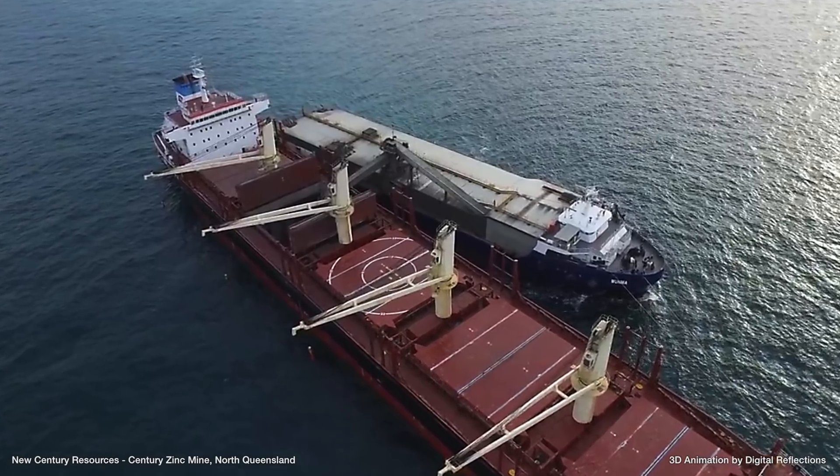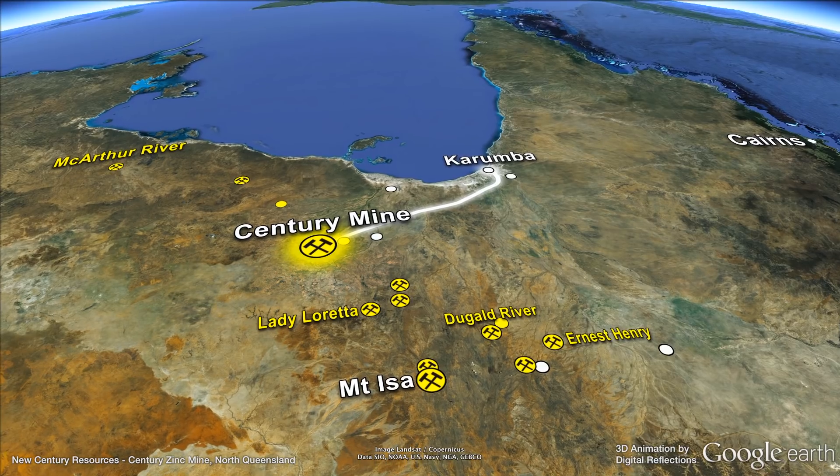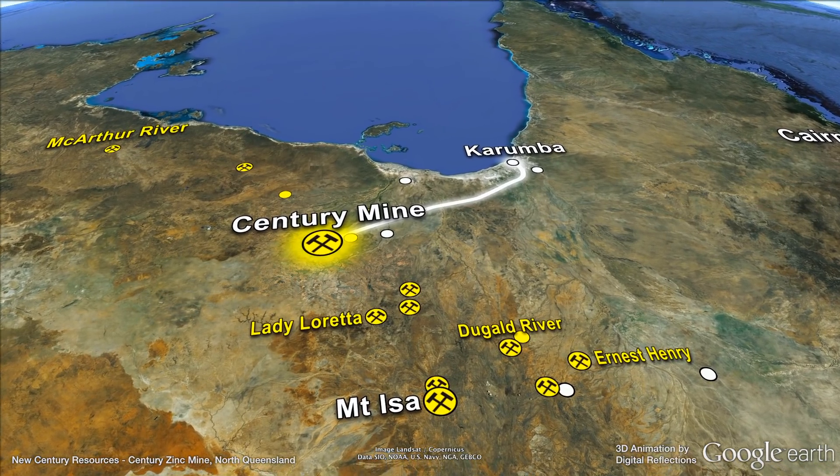Century Mine zinc concentrates have previously been sold to smelters in Australia, Asia and even as far afield as Europe.